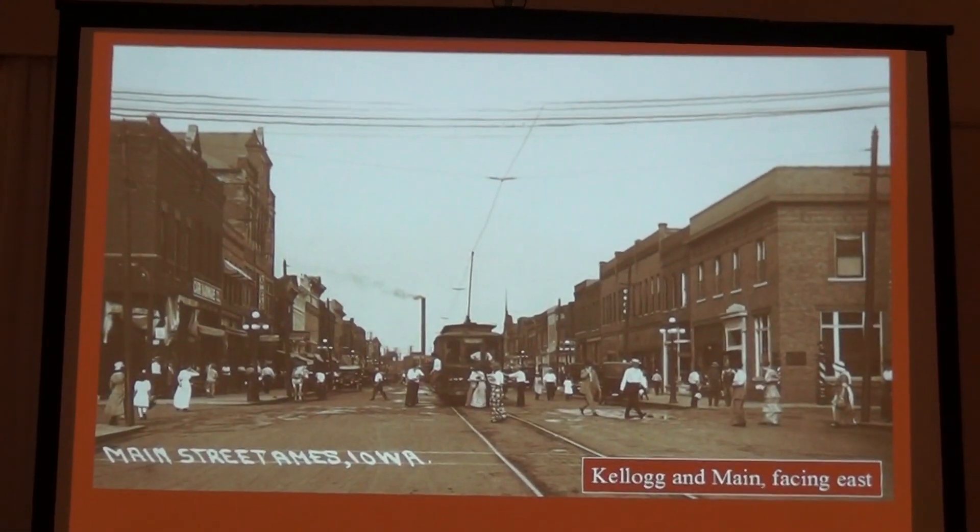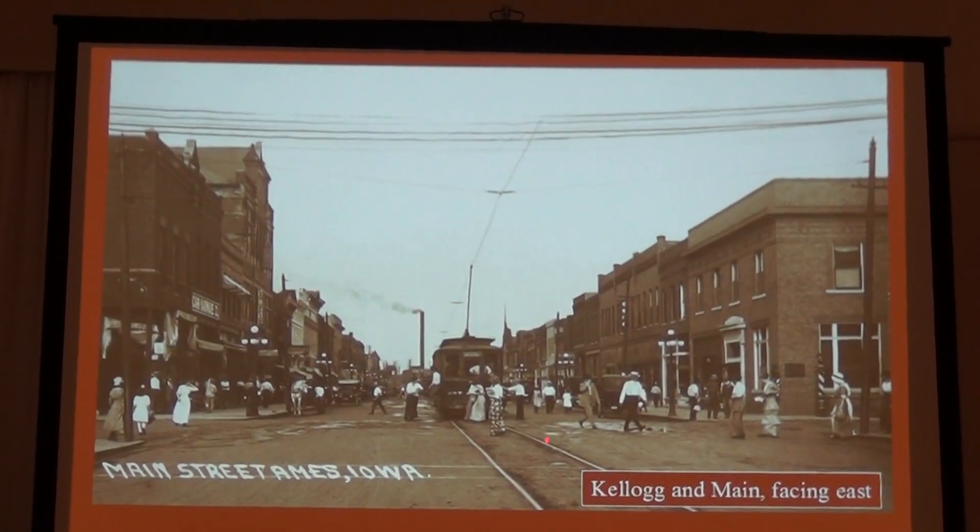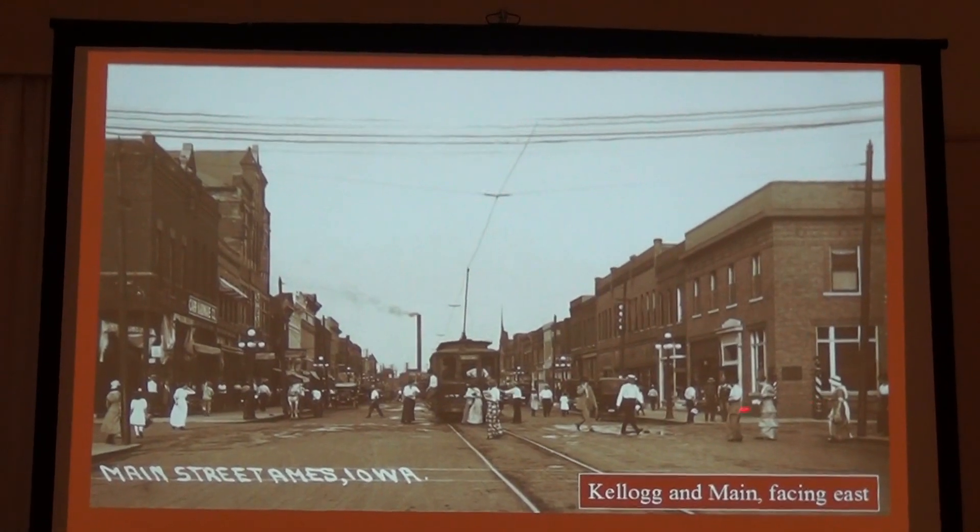I just like this picture for a lot of reasons — it just shows the activity in Ames. Here's the streetcar arriving, people getting off, and again, look at all the activity there.